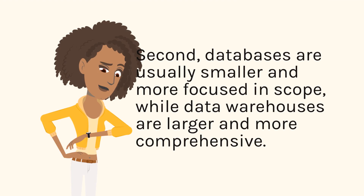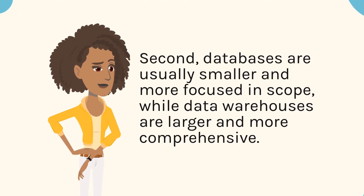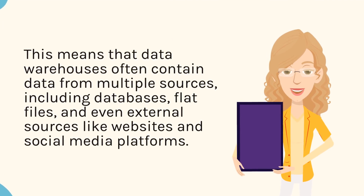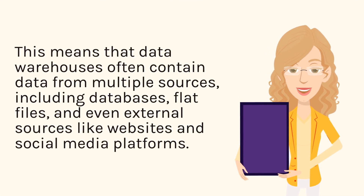Second, databases are usually smaller and more focused in scope, while data warehouses are larger and more comprehensive. This means that data warehouses often contain data from multiple sources, including databases, flat files, and even external sources like websites and social media platforms.